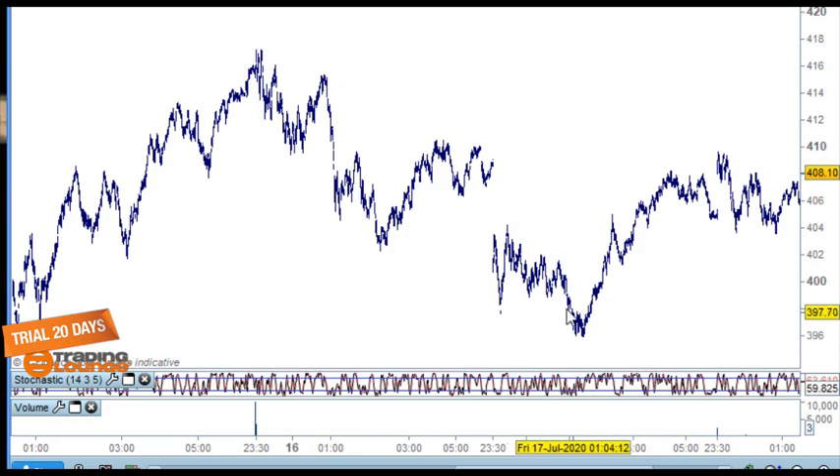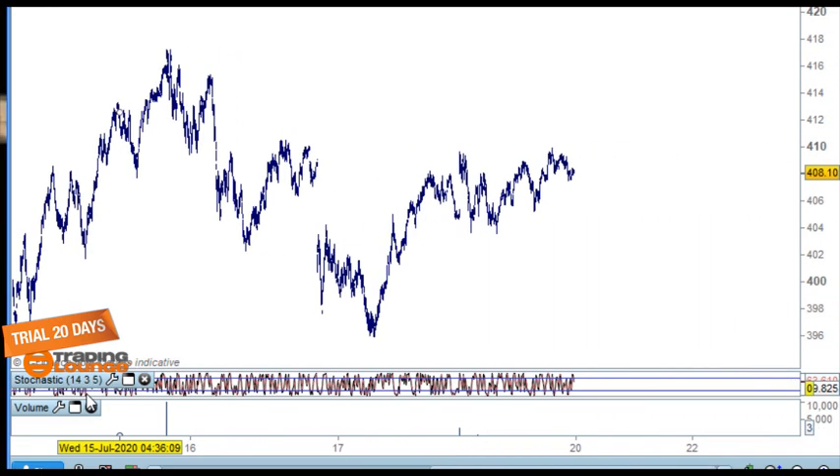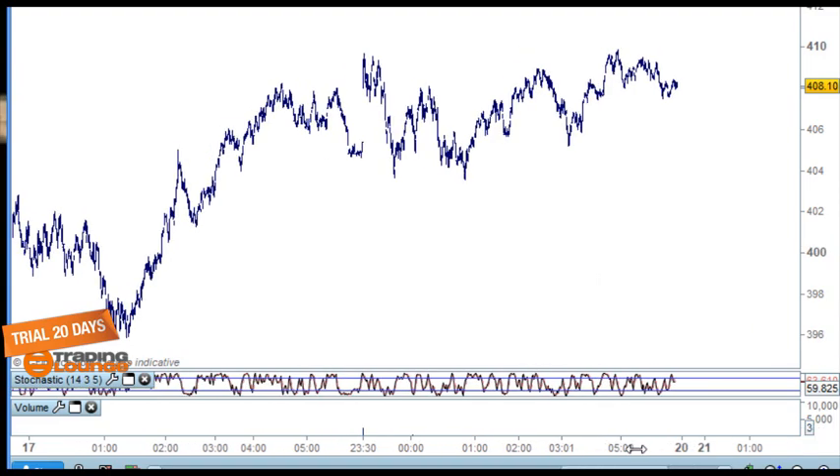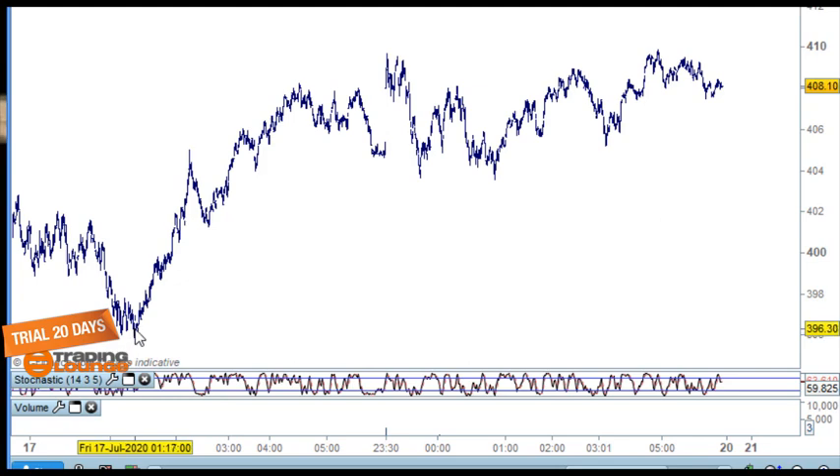We've got an ABC correction, so technically we should be looking at that top there. Normally we look for an impulse wave to help confirm things. In this case we can look at this as a five-wave structure up here, then back again — one, two, three, four, five up for the third, AB for the fourth, and up for the fifth. So we've got five waves in this section now. The good way to move into this is really across these new highs.